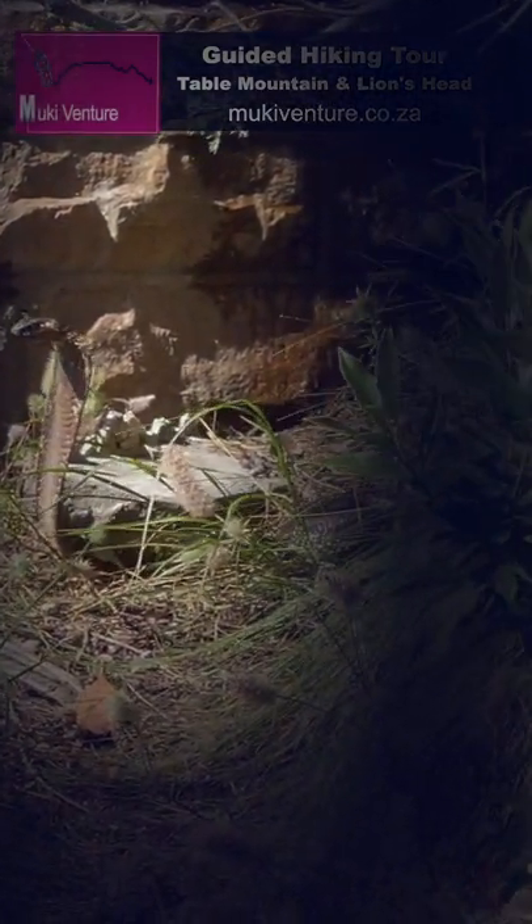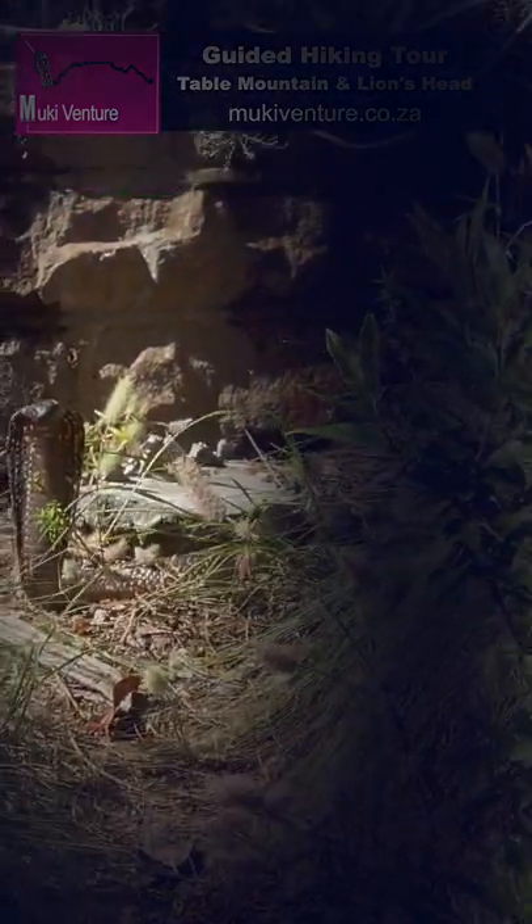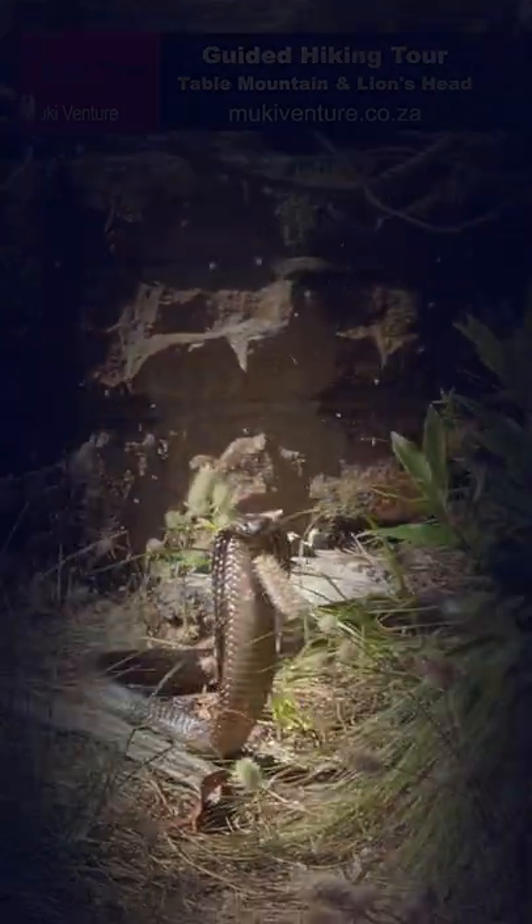The snake's color varies from brown to black, and sometimes even yellowish-green shades are seen. They are fast and agile, but they don't want to bite you unless they feel threatened. The best way to avoid being bitten is to stay away from them altogether.